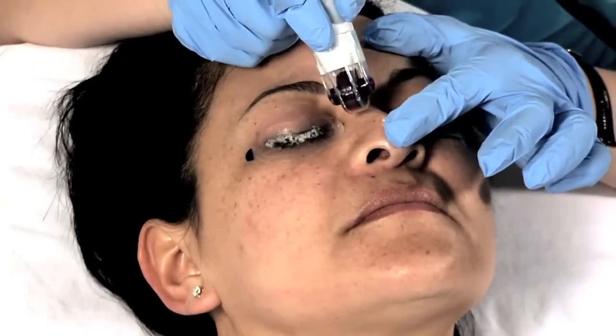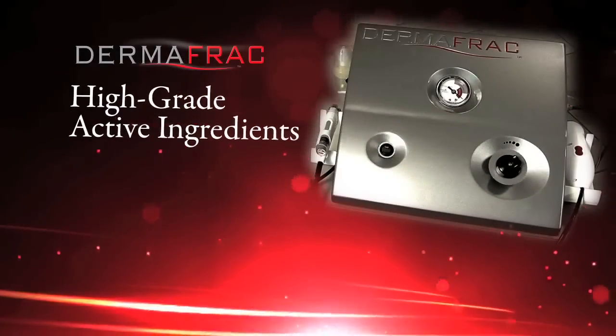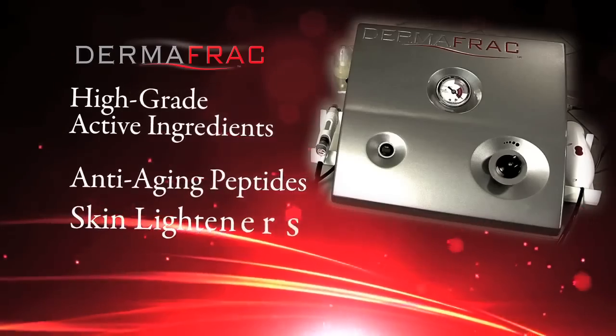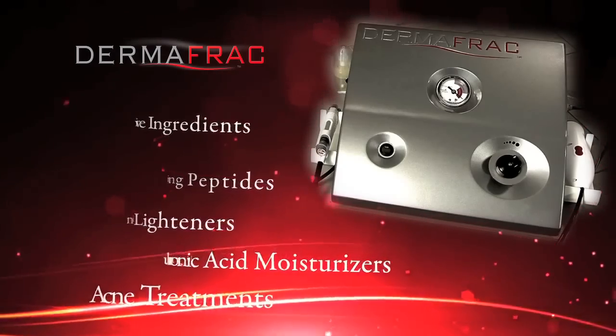Dermafrac takes infusion technology to a whole new level, delivering high-grade active ingredients to the dermal layer, including anti-aging peptides, skin lighteners, hyaluronic acid moisturizers, and acne treatments. Dermafrac delivers.